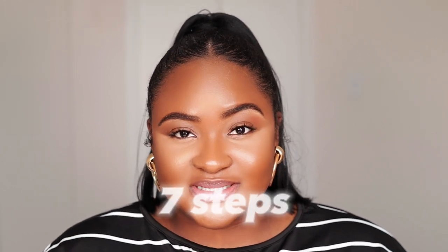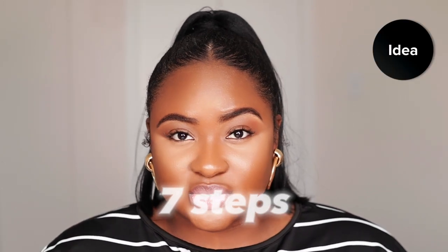So you want to start a business but you have no idea what to do or how to go about it. In this video I'm going to be sharing seven steps to take you from idea to launch.